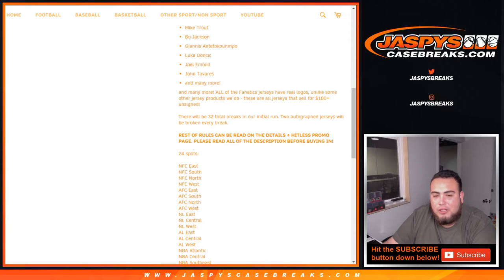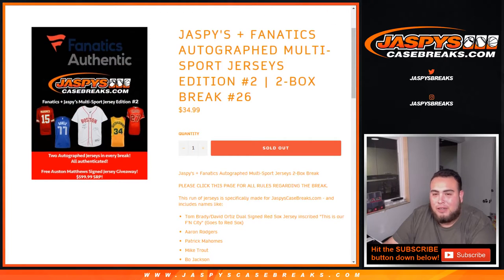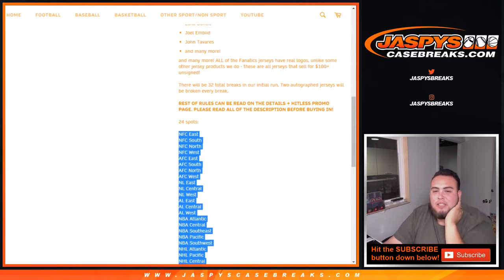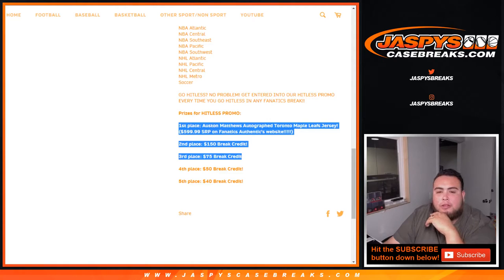The way we do this is you get a random spot from these divisions — NFC East all the way down to soccer. We do have a hit list promo for this break. If you go hit list in this break, we'll grab the list of customers that went hit list. Once we fill up all 32 breaks — which we're very close to now — we'll randomize names and the top five win prizes. Number one is the Austin Matthews Toronto Maple Leafs jersey, SRP $600 on Fanatics. Number two is $150 in break credit, third is $75, fourth $50, and fifth $40.